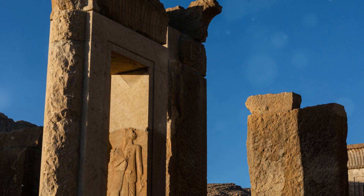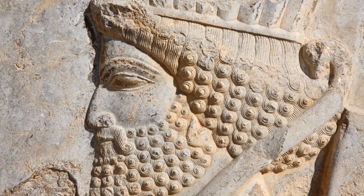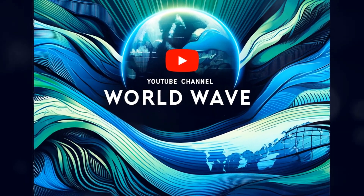Its ruins tell a story of ambition, cultural fusion and the enduring impact of the Achaemenid Empire. Like and subscribe for more amazing architecture stories.